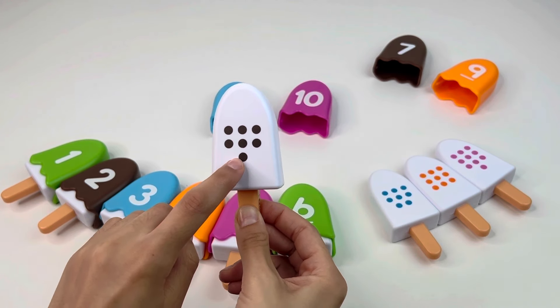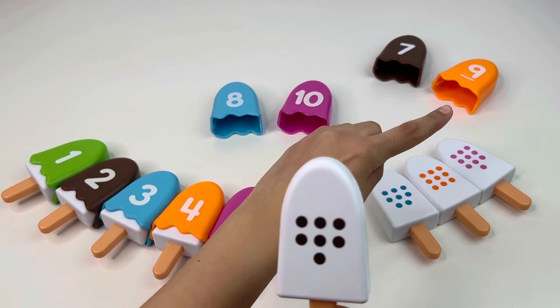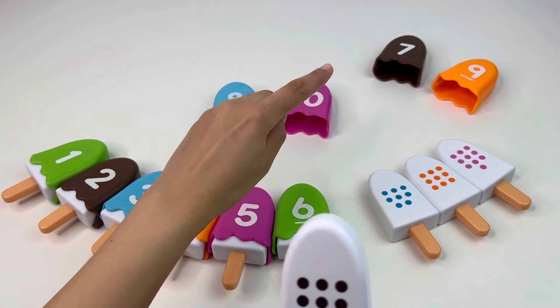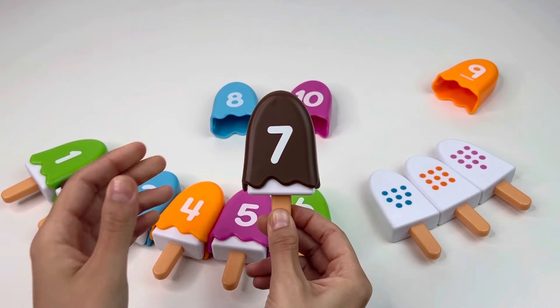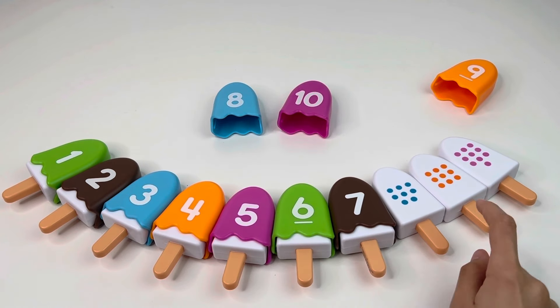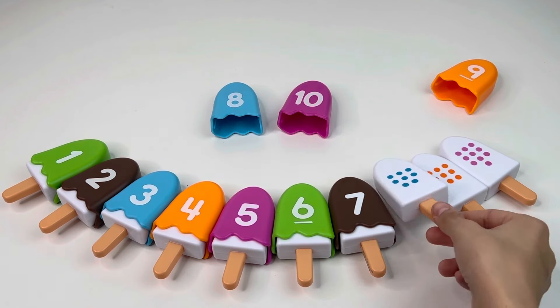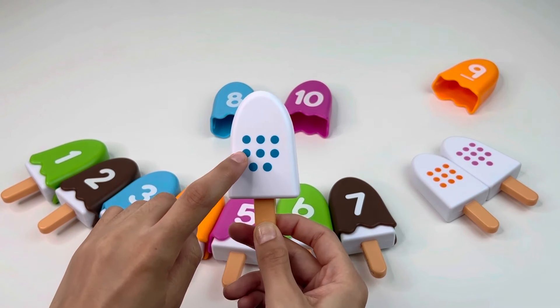Let's count the dots: one, two, three, four, five, six, seven. We need to find number seven. Where is this number? Yes, right there — the brown number seven! Super nice, let's put it here and take the next ice cream.